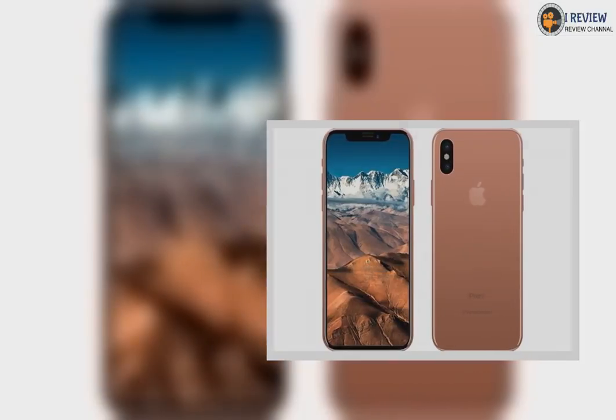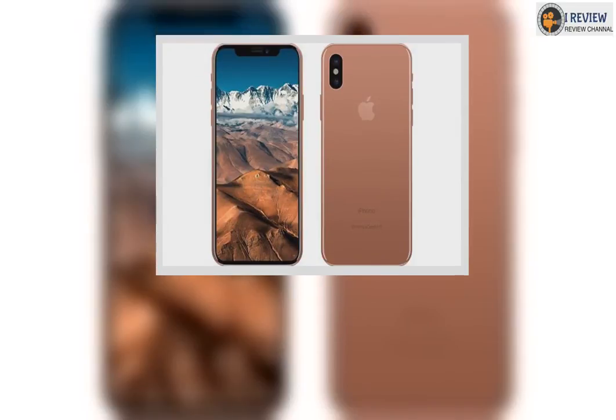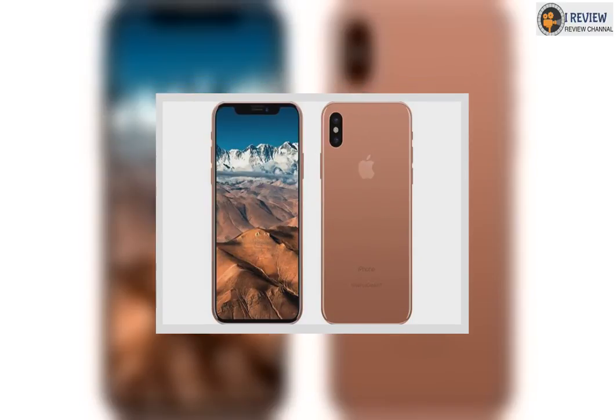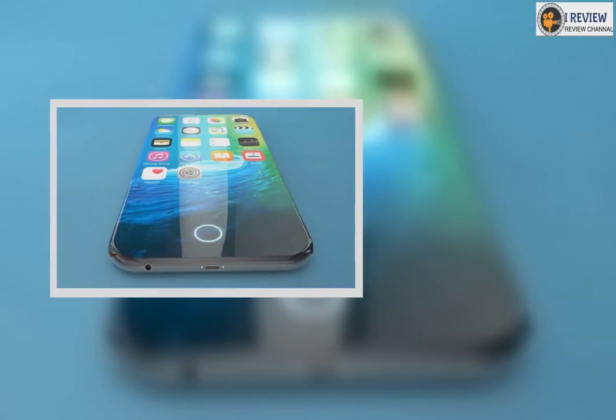If you haven't been following all the rumors swirling around the iPhone 8 over the last few months, don't worry — we've rounded up all the biggest ones here, along with our best guess as to how likely they are to actually show up. The biggest change to the iPhone is the one we know is most likely to happen: a major redesign.